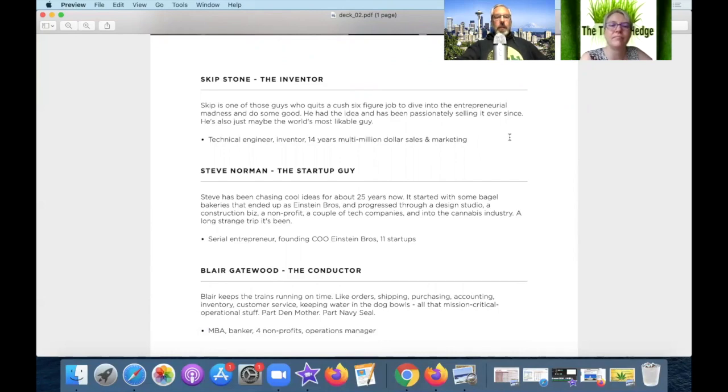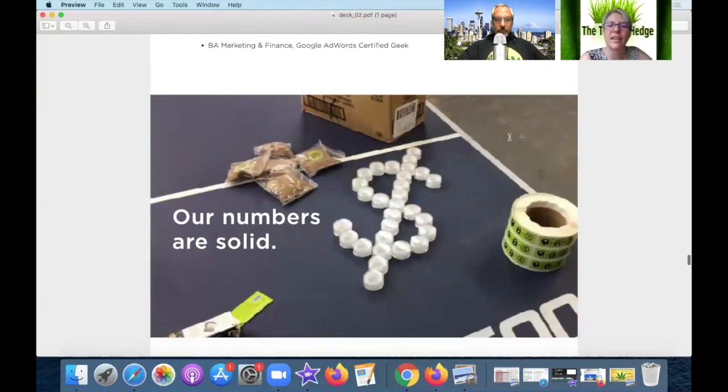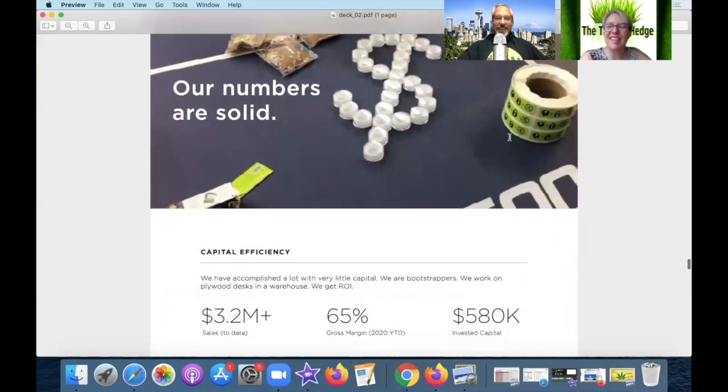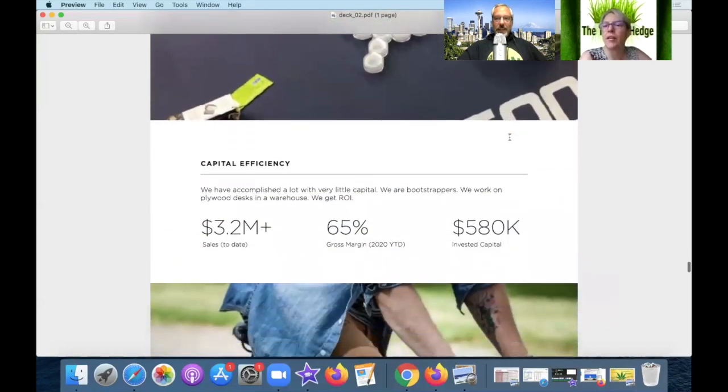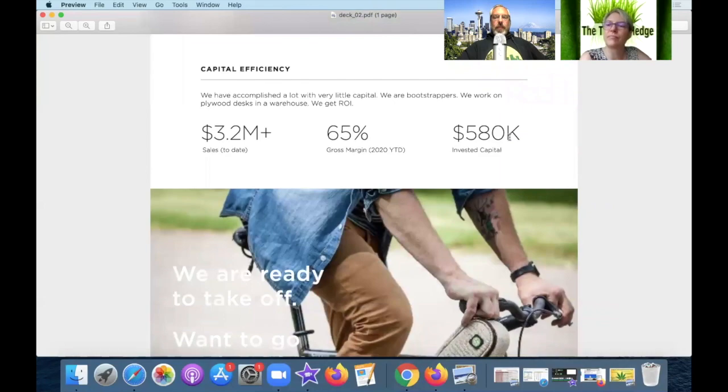They do mention the staff and obviously the products. We talked about the inventor and startup guy, and everybody who's involved. I like that they gave team members little nicknames — it really conveys to the person reviewing the deck what the role is. It gives some personality, like there's high morale. They're fun names — not stupid — kind of a nice in-between, not too stony but not too corporate either.